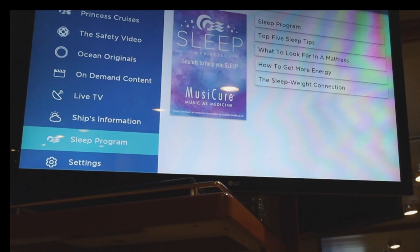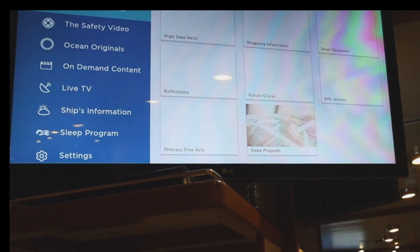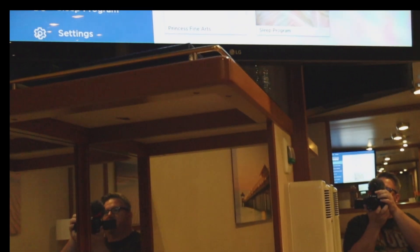Back to the sleep program. Settings is the language. Yeah, pretty robust TV choices. I was shocked. It's pretty cool. Having a blast and hope everybody's doing good — we'll check back in. But now I've watched all the Love Boat episodes, I've got to find something else to watch, maybe one of these movies. That's it from the Caribbean Princess.